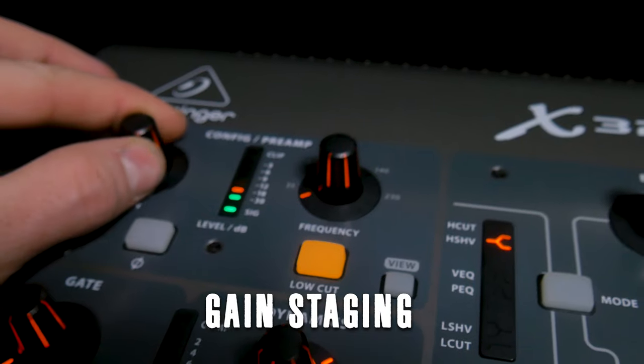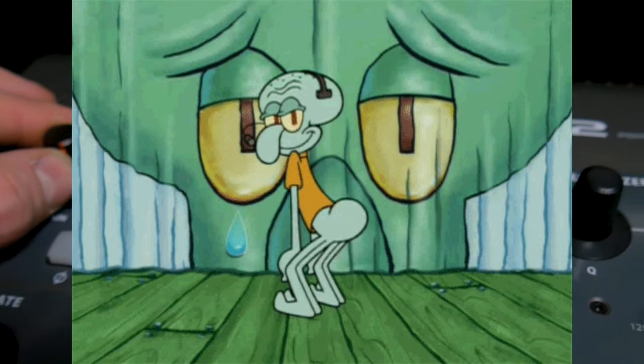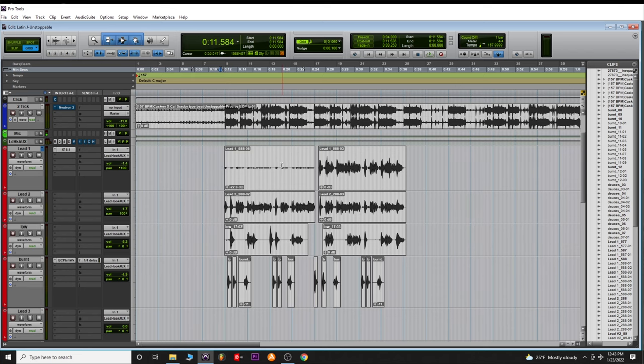Tip number three: you really want to work on your gain staging. That's a more complicated term for just making sure your levels are correct so you're not getting a bad signal — distortion, crackling, or background room noise. If your signal is too high, your waveform is going to look crunched and be way too loud. If it's too low, you won't get a good signal and when you try to raise it later it's going to bring out a lot of the imperfections.